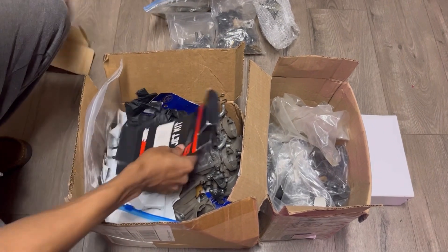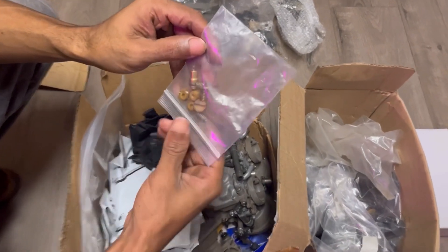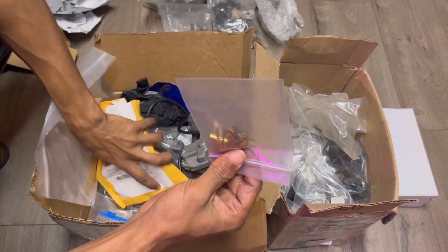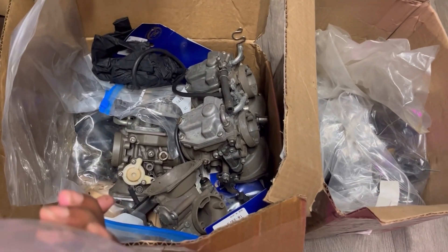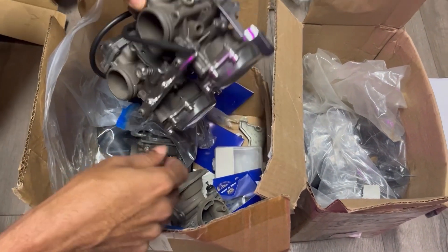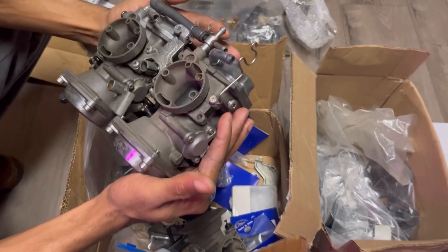I'm seeing carbs down here. Oh my — there's the Dynojet jet kit here. There goes more carburetor parts. We have literally full carburetors still here. Wow, so that's good. Because I was thinking it was possibly all in pieces. So this makes it a little easier — the full together carbs — to put back together, obviously. That's perfect.